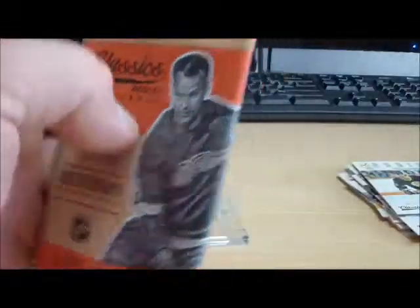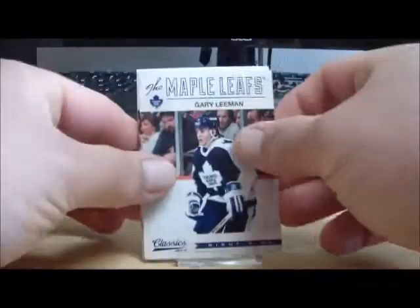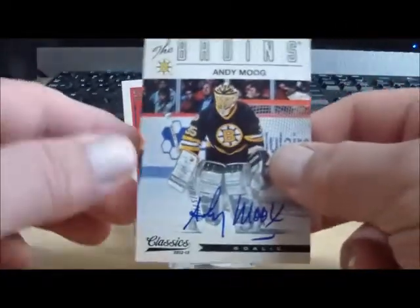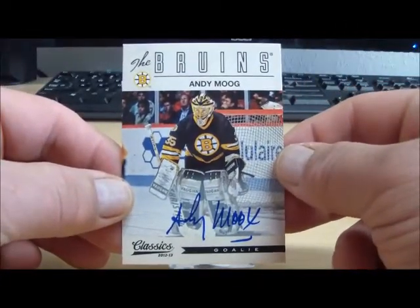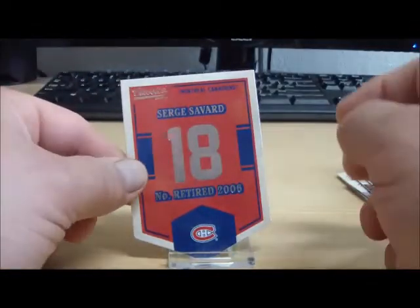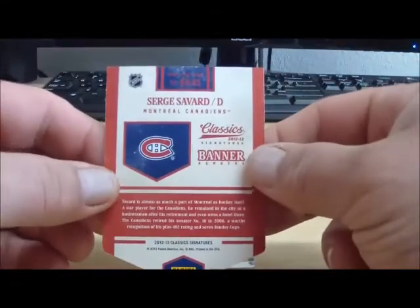And our last pack — here we go. For the Boston Bruins, an autograph of Andy Moog. And behind that, for the Montreal Canadiens, a Serge Savard retired banner.